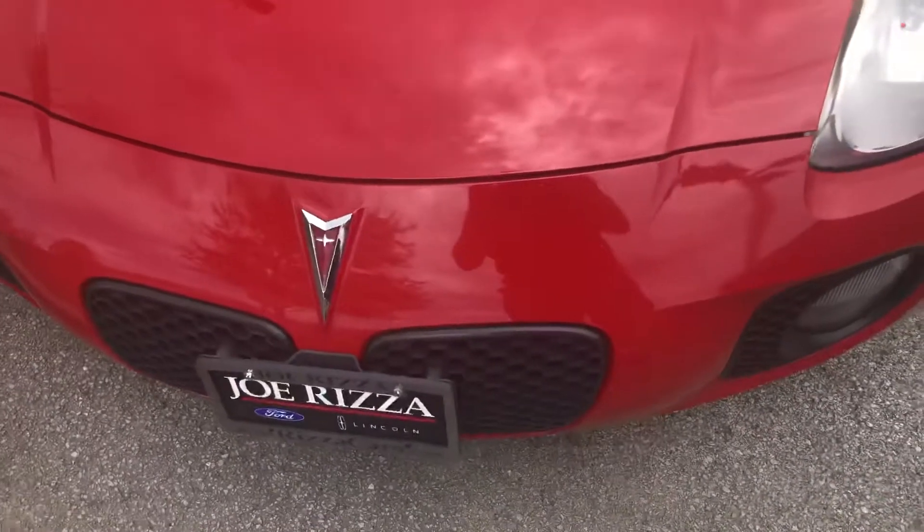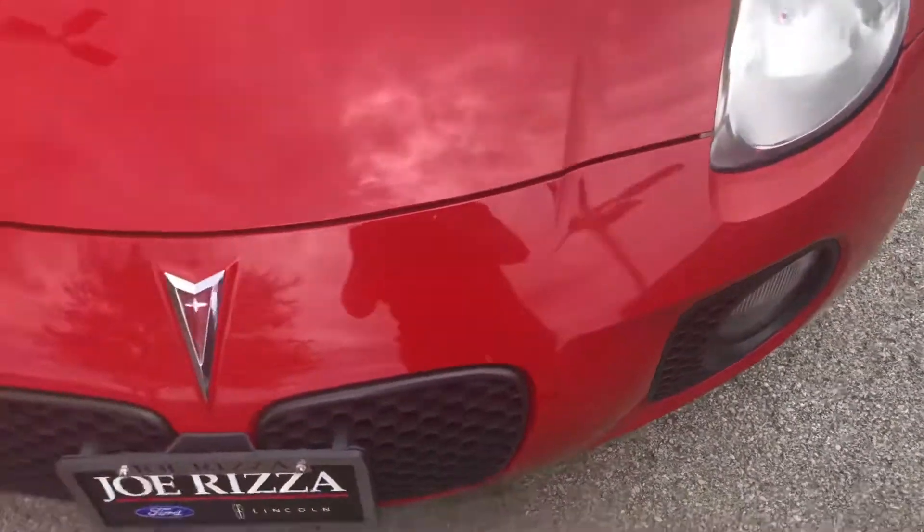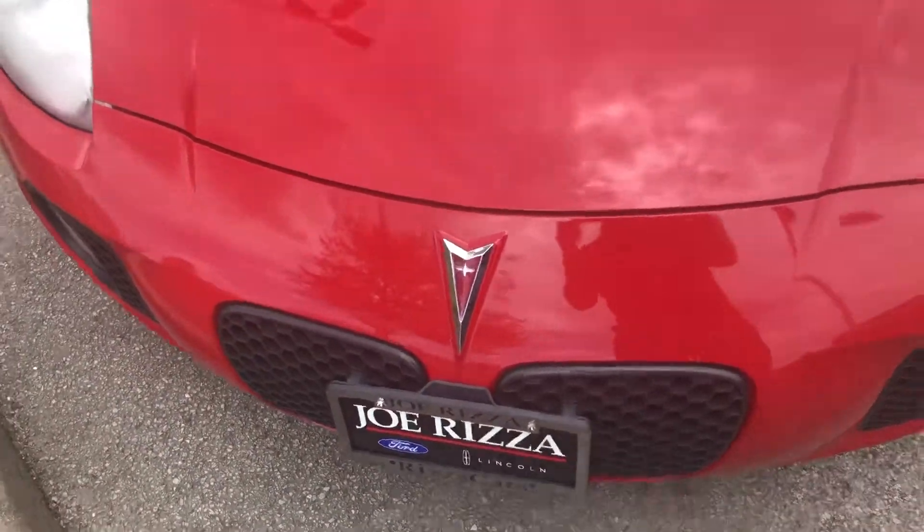Starting off the vehicle, you do have your aggressive front end with halogen headlamps and your large fogs down below, with your Pontiac split grille of course.